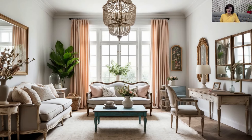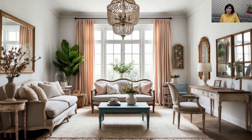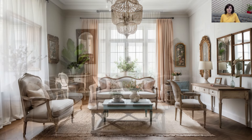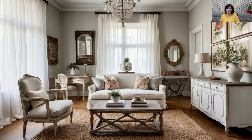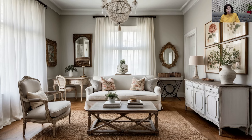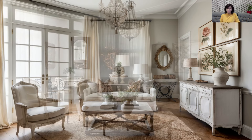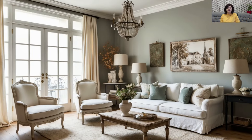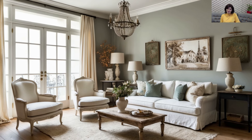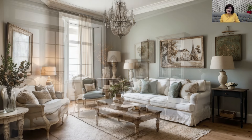Layering Distressed and Sleek Furniture: One of the hallmarks of shabby chic design is the use of distressed furniture, but in 2024 we're seeing a trend towards blending those rustic pieces with sleek, modern furniture. Pair a distressed wooden coffee table with a minimalist sofa, or place a vintage chair next to a clean-lined modern desk. This juxtaposition of old and new adds depth and character to your space, creating a cozy yet stylish environment.